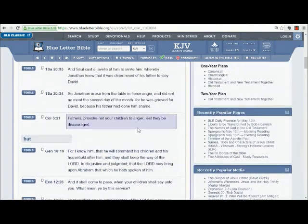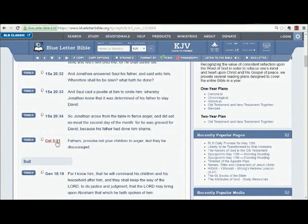Colossians 3:21 gives us another version of the same idea, but this one gives us a reason that we might want to add into our chart. Fathers shouldn't be provoking their children to anger, or they're going to become discouraged. And that's an important thing to remember as we're reading this verse in Ephesians 6.